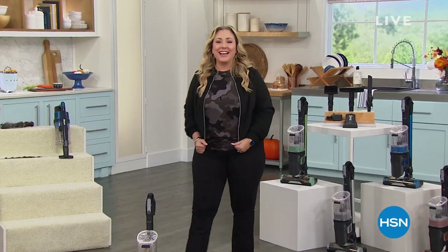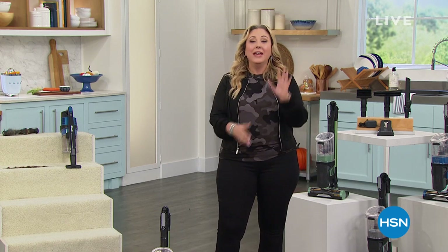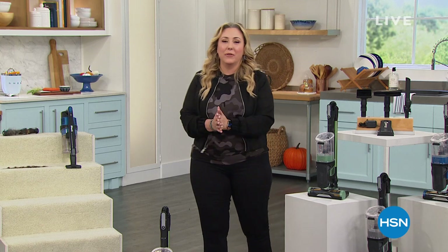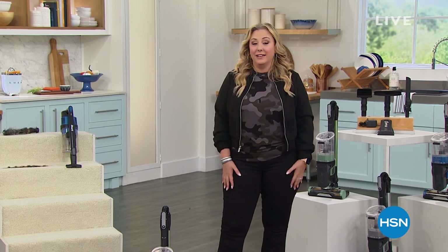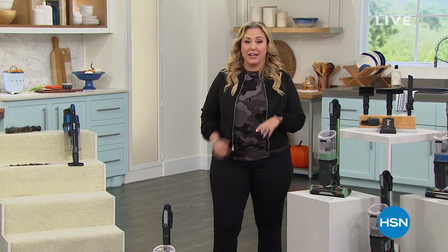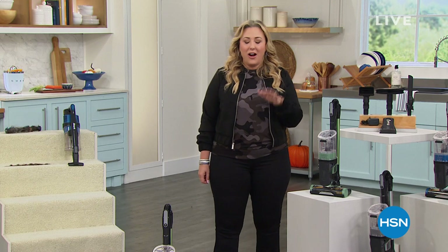Good evening everyone, my name is Helen Keeney, you're watching HSN, we are live and we've got two hours together. My first hour I'm talking about the Shark — an amazing deal — and then stay tuned, I've got an hour with Juliana Rancic with the fashions I'm wearing. Love the jeans, the new bomber jacket, we're going to be launching lots of new fashion, so make sure you tune in for that.